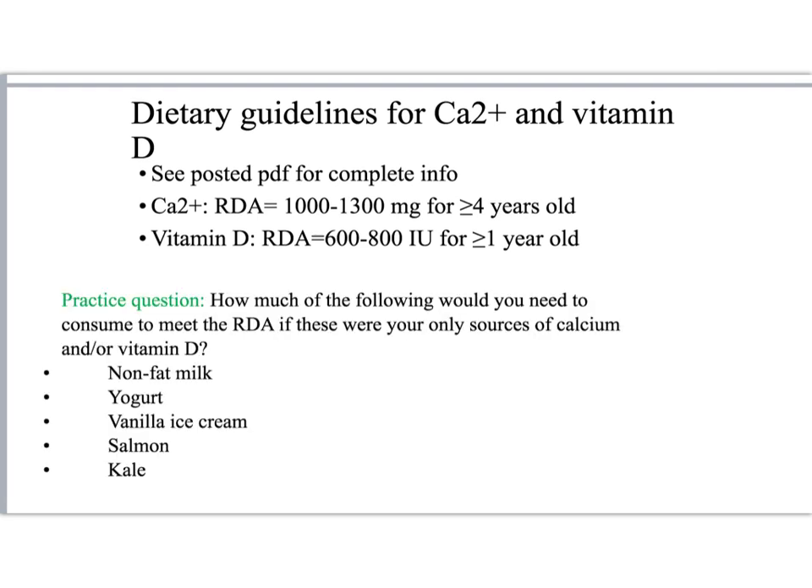Here's a practice question: how much of each of the following do you think you'd need to completely meet the RDA for calcium and vitamin D?